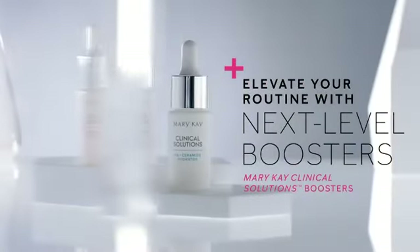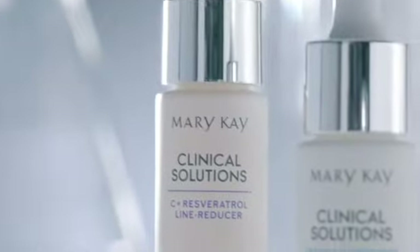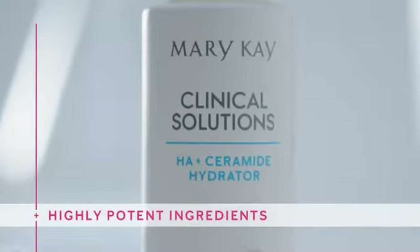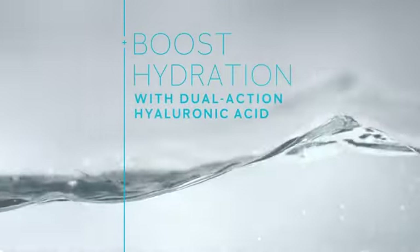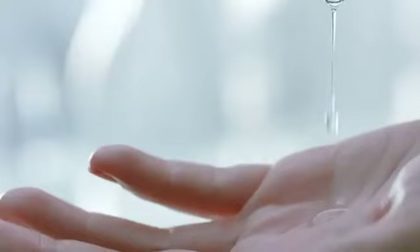Elevate your routine with next-level Mary Kay Clinical Solutions boosters. Each dermocosmetic booster is packed with highly potent doses of some of science's most acclaimed ingredients, to help target your skin's specific visible signs of aging and unleash skin's full potential with every precious drop.